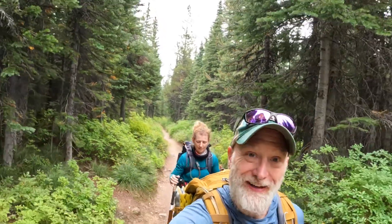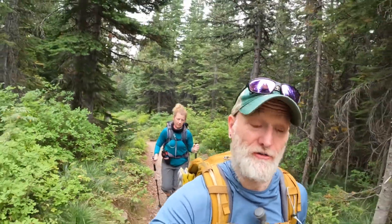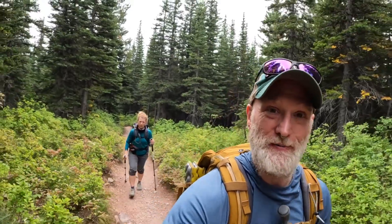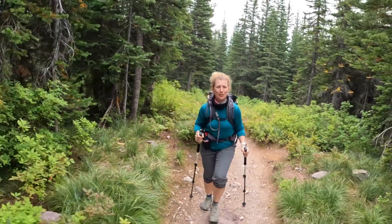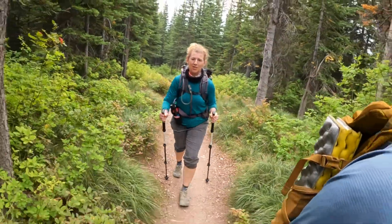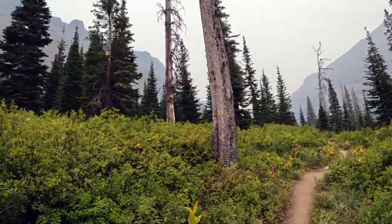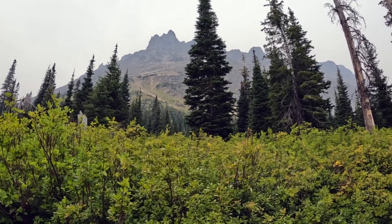We went back to the trail junction, saw Iceberg Lake, and now we're heading up to Ptarmigan Lake, Ptarmigan Falls, and Ptarmigan Tunnel. Other hikers in the area just saw a bear nearby — we haven't seen it, so we'll see. Emily's a bit annoyed because we went to the wrong trail first. We didn't do the harder one first — oops! That's Iceberg Peak; we were just on the other side of that at Iceberg Lake.